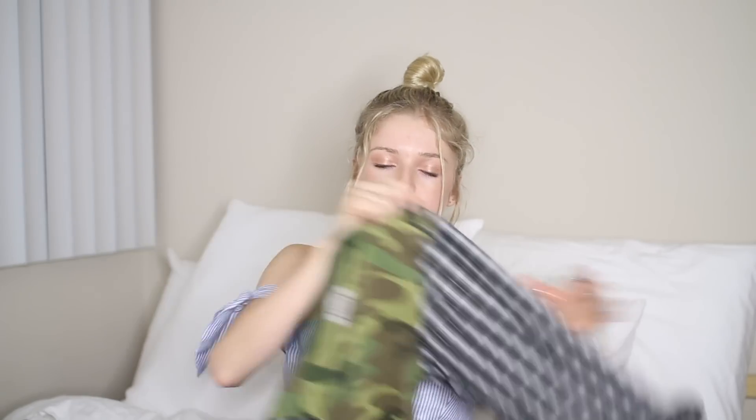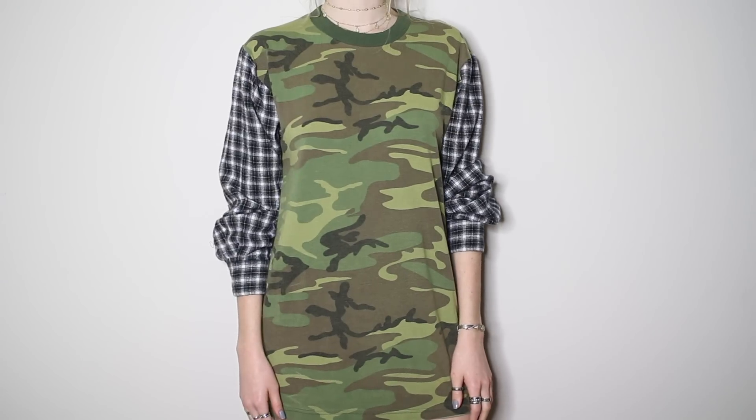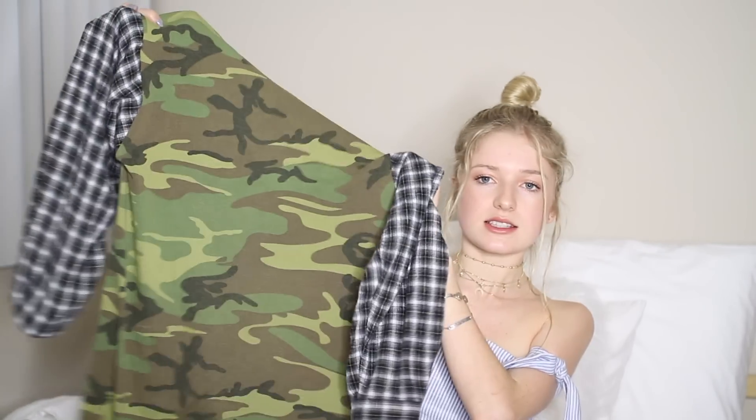I also got this oversized camo long sleeve at LF Stores as well. They just sewed flannel onto the sleeve, so this is also vintage and I couldn't tell you what size it is. But I love it — I posted a picture on my Instagram in it the other day and everyone said they loved it. If you're trying to find something like this, just go to the LF sale, whether you live on the East Coast, West Coast, or in Miami.